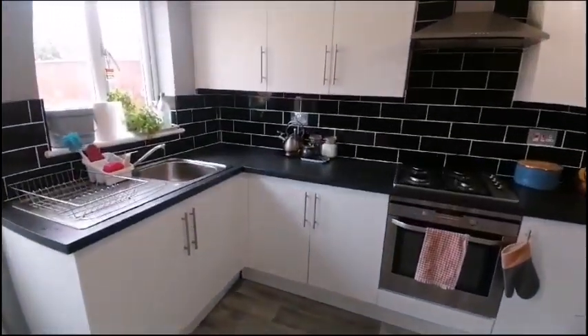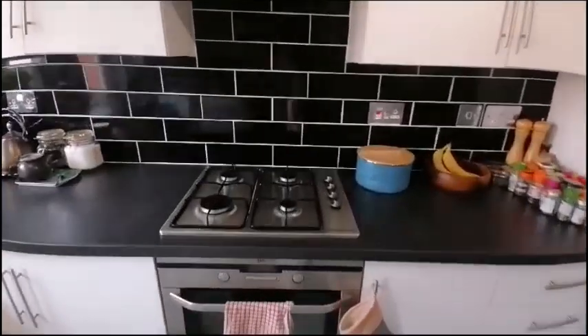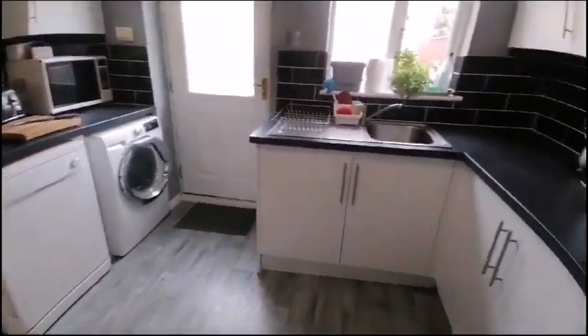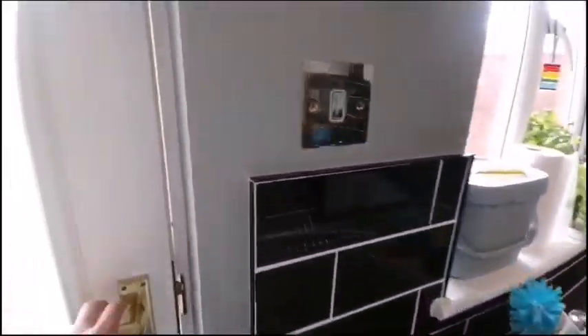Moving round into the kitchen where we've got built-in appliances including an oven with gas hob, dishwasher and washing machine, and a stainless steel sink with plenty of counter and unit space.